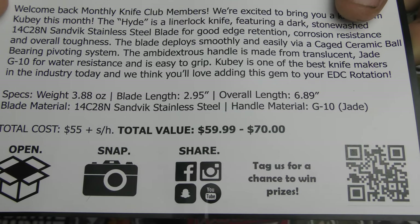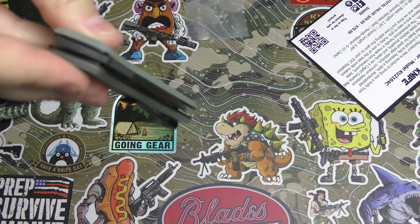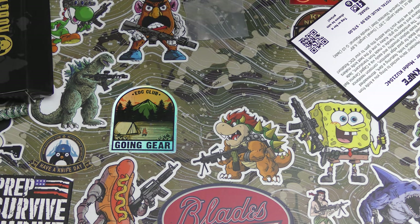There you go. I love this — it's on bearings. We are drop-shutty. This is a knife that's absolutely going to get in my pocket often.